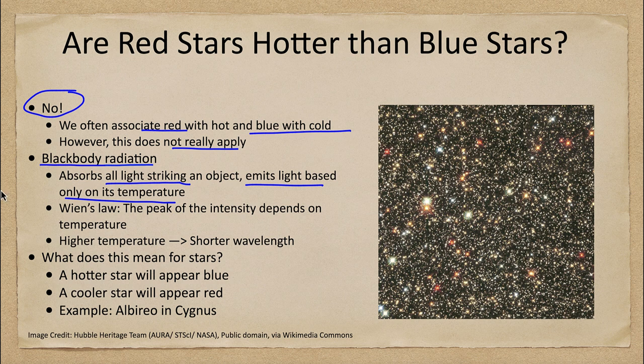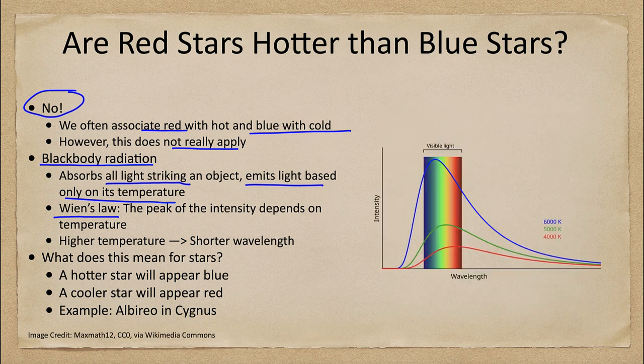What relates this in physics is what we call Wien's Law. Wien's Law relates the peak of the intensity to the temperature. For a hotter star — something about 6000 Kelvin like our sun — the peak is in the green section of the spectrum.